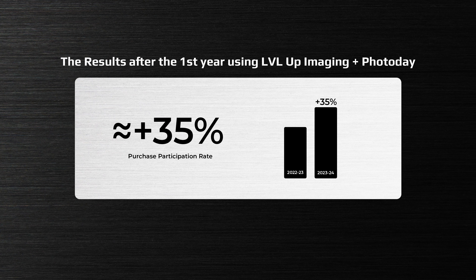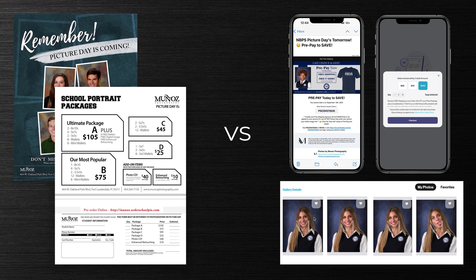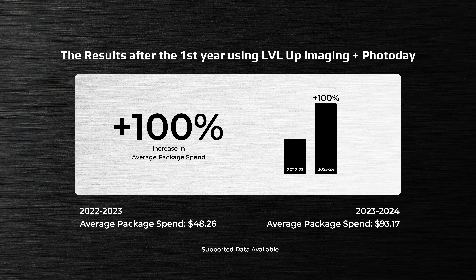After analyzing the data from our previous to current year, it is clear to us that with our photographers now focusing on quality of imagery and connecting with the subjects, not only do the clients get better photos, but it has increased our purchase participation rate from the families by nearly 35%. Then, with the increase in image quality, as well as utilizing Photo Day's advance pay credit feature compared to the traditional pre-ordering of a package that you have not yet seen the photo, we have seen nearly a double in our average package spend.